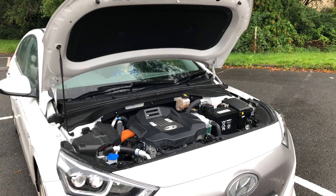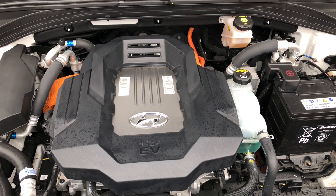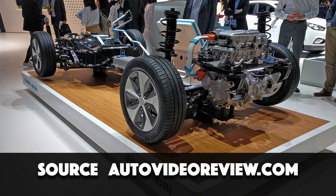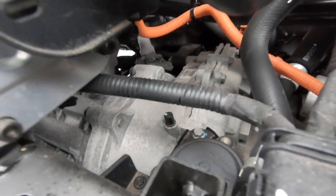When you look under the IONIQ's hood or bonnet, like most electric cars that aren't Teslas, you find something that looks quite like a petrol or diesel engine bay. But what we're looking at here is not an engine. There's an on-board charger, an inverter, and underneath is an electric motor — a very hard to see one in our IONIQ.